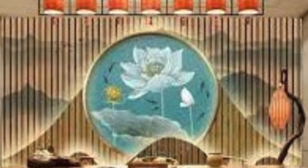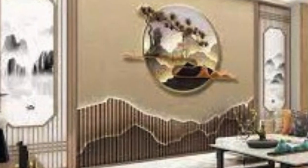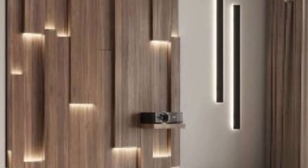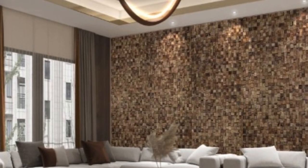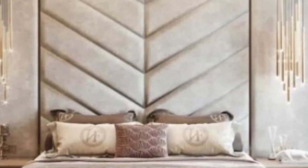The installation process of 3D wall panels is another factor contributing to their popularity. Unlike traditional wall treatments that may require extensive preparation and labor, many 3D panels are designed for easy installation. Some panels come in interlocking or modular forms, allowing for a hassle-free and efficient installation process. This not only saves time and effort, but also makes 3D wall panels a viable option for both professional designers and DIY enthusiasts.